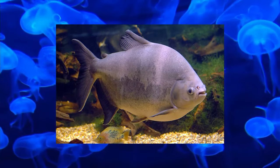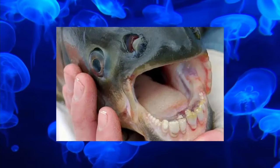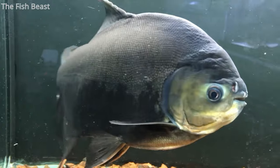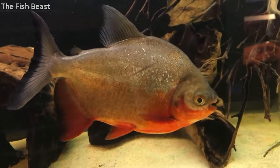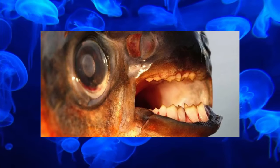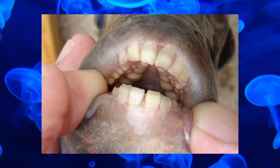The Pacu is a fish from South America with a very unnerving set of human-like teeth, and is somewhat unsurprisingly related to the piranha. Unlike piranha, Pacu primarily feed on plant material. They're often sold as exotic pets, which has led them to becoming invasive species all over the world. The Pacu has been accused of biting people's testicles, which is an uncomfortable thought — but this claim is not true.